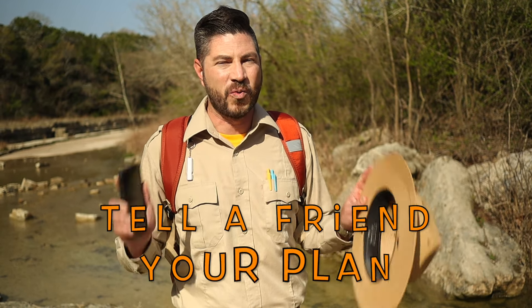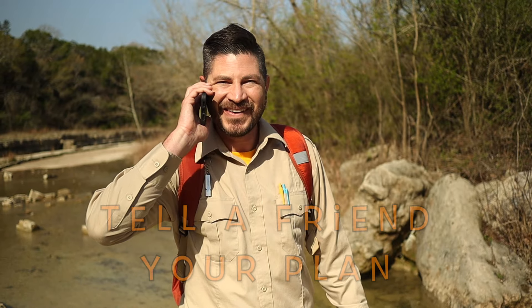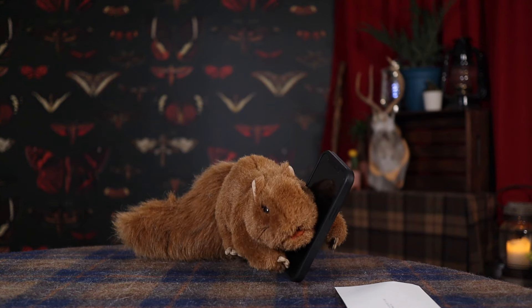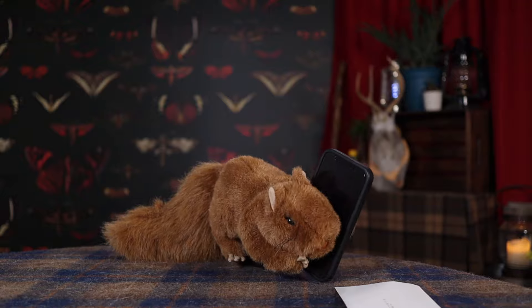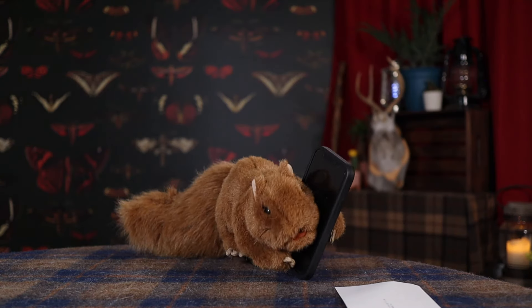Now Junior Rangers, when you're going out on your special adventure, it's really important to let somebody know where you're going and when you'll be back. Hi Pearl. I'm at the secret spot and I'm looking for evidence of dinosaurs. I'm taking the Junior Rangers with me. I left you a map at the Ranger Station. Yes, I'll be home for dinner.